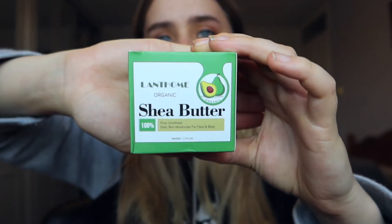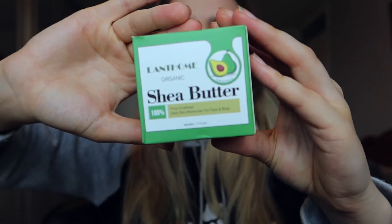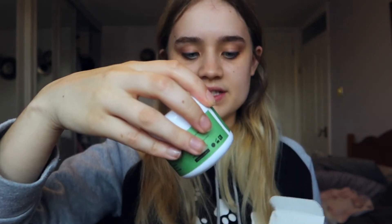Next I'm going in with the shea butter moisturizer. I love the color of the packaging — it's really pretty with a little avocado on it. It says it's a pure unrefined daily skin moisturizer for face and body. Once you open it up there's a white container inside with the product. The usage method says to apply to clean dry skin by warming a small amount in your hands, then apply as needed. It also has a protective cap, which I love.